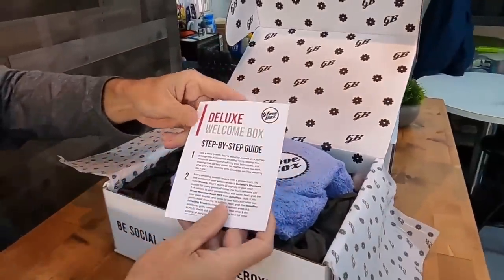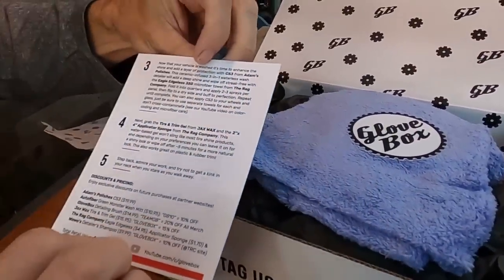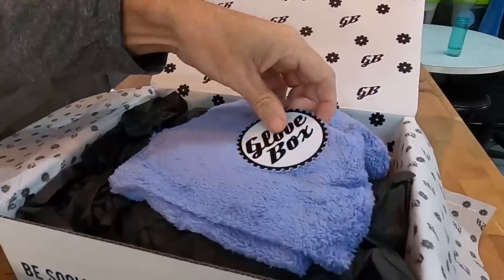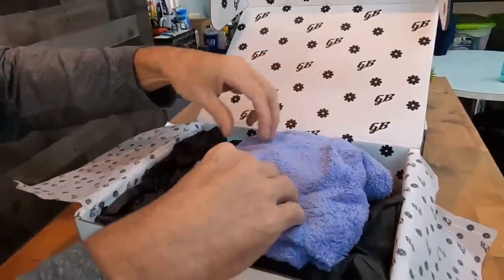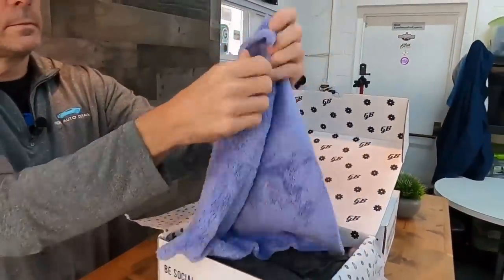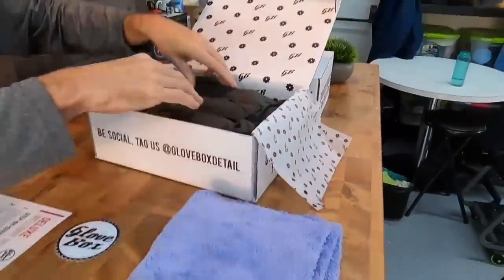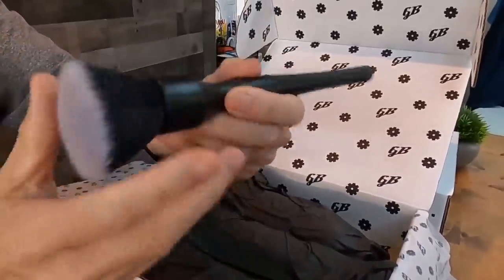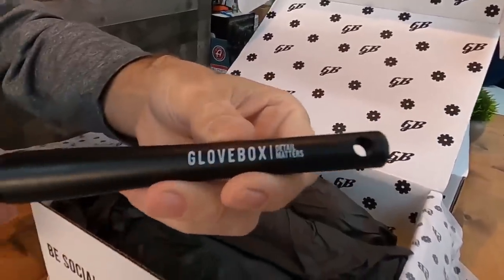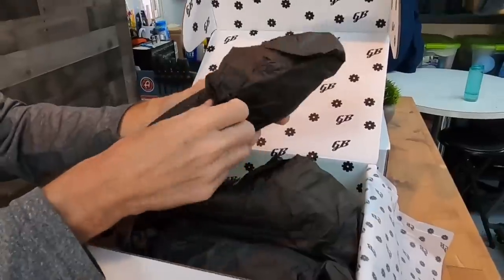This happens to be the deluxe welcome box. This reminds me of loot crate boxes — if you're a gamer, don't ask me how I know that, but it's exactly what it reminds me of and I love those as well. Flip over that card on top of the packaging, which is also a step-by-step guide, and you'll have an exclusive discount for all of those products. This particular kit seems to be a complete car kit from start to finish, starting with the detailing shampoo from WoWo's.